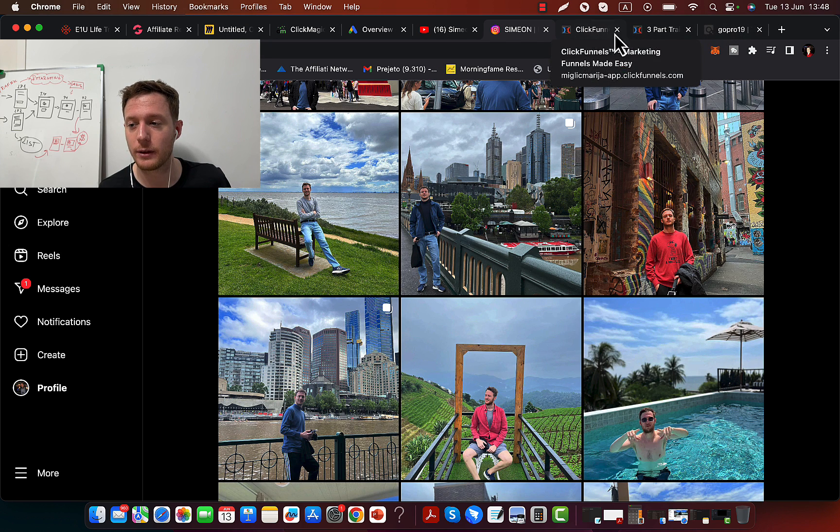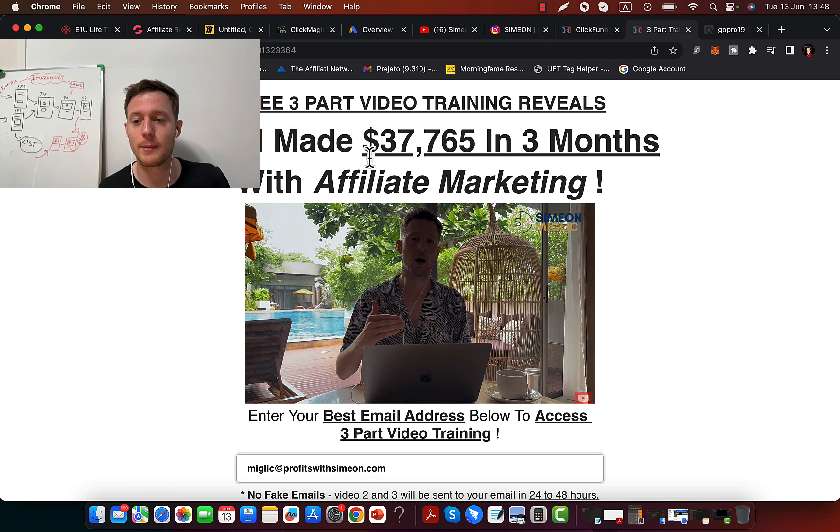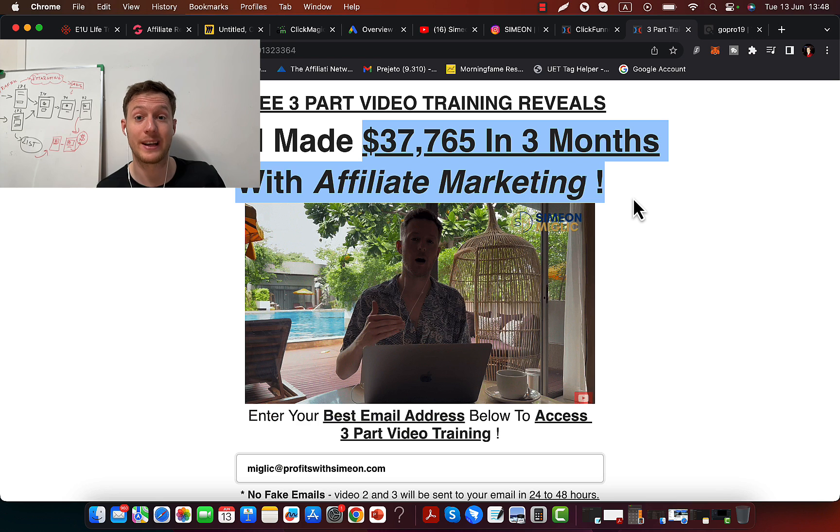Before we continue, I would like to invite you to click the link below the video in the description and check out my three-part training where I'm going to reveal exactly how you can create yourself a $10,000 to $15,000 per month income through affiliate marketing. I'll reveal what product I'm promoting and where I'm getting high quality traffic. Traffic is the number one important part — if you don't have traffic, you have no business. And number two, you need a marketing system to turn traffic into leads and sales each and every day.